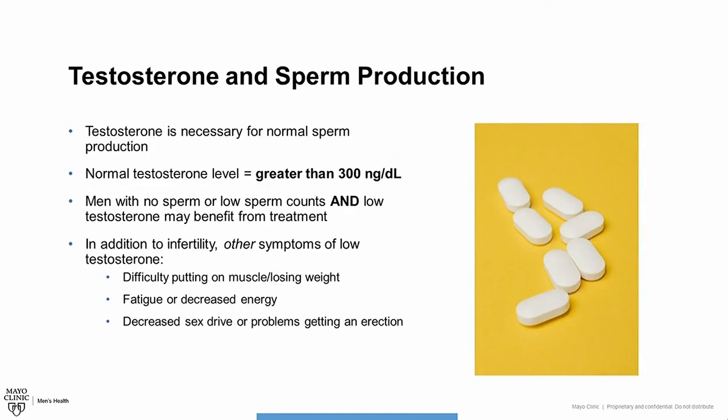A word about testosterone and sperm production. Testosterone is necessary for normal sperm production. A normal testosterone level is considered greater than 300 nanograms per deciliter, which is the unit typically used in the United States. Men who have no sperm or low sperm counts and low testosterone may benefit from medication. In addition to infertility, men may also have symptoms of low testosterone including difficulty putting on muscle mass or losing weight, fatigue or decreased energy, or decreased sex drive and problems getting erections.